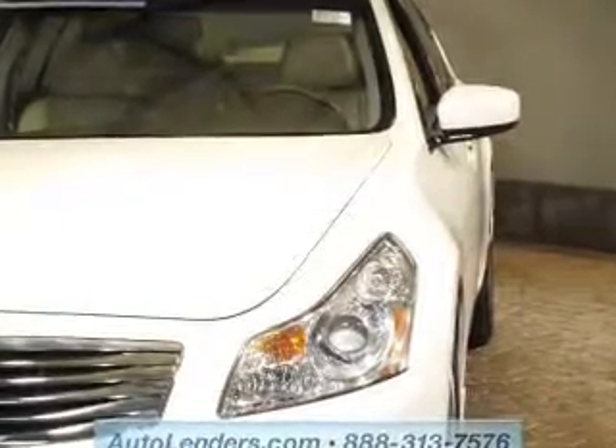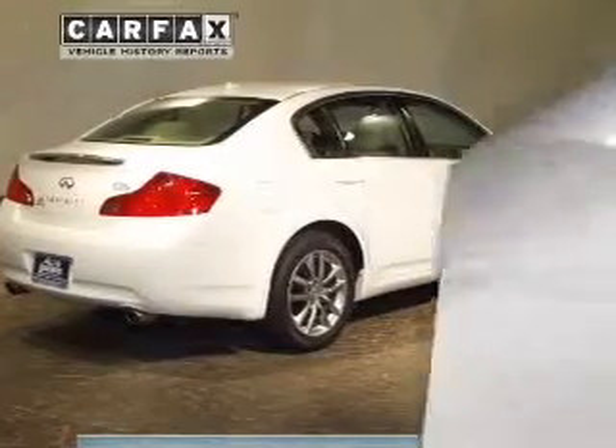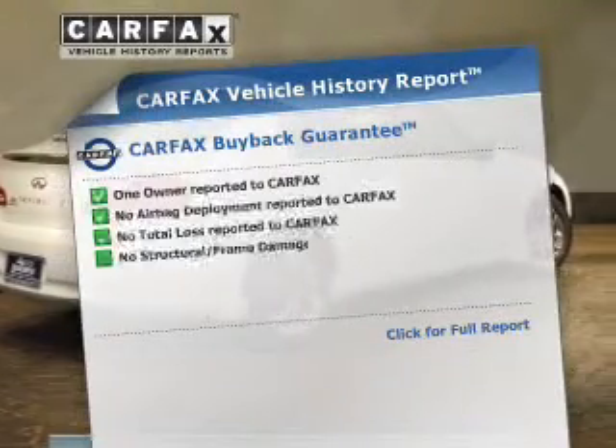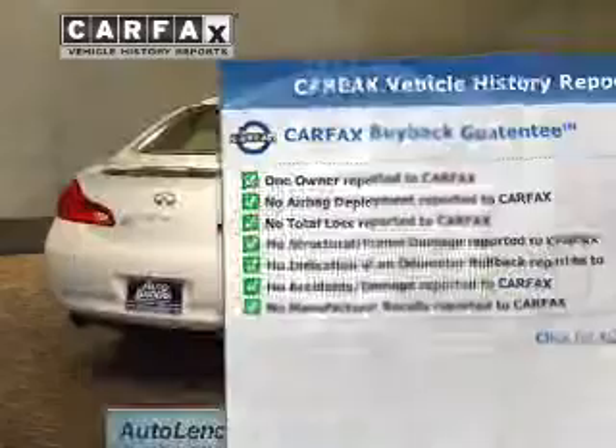Premium wheels give a more luxurious look. The anti-lock braking system will help deliver you safely to your destination. Heated seats make cold weather driving more comfortable. An included Carfax vehicle history report allows you to purchase with confidence and the knowledge that your buy was a smart choice.